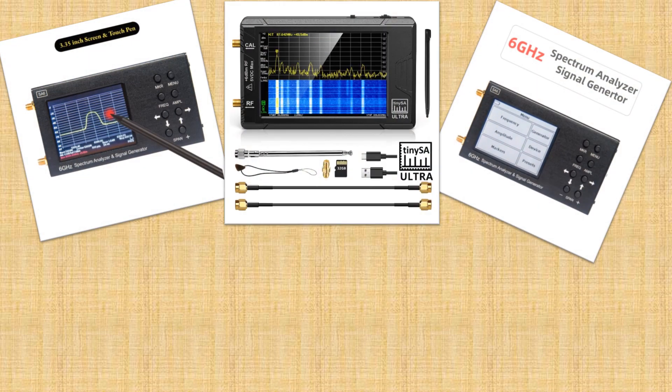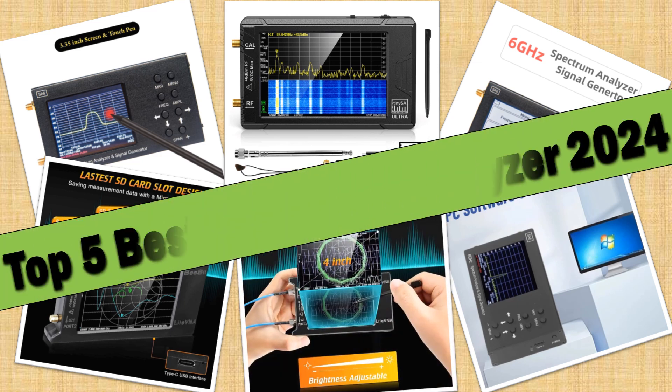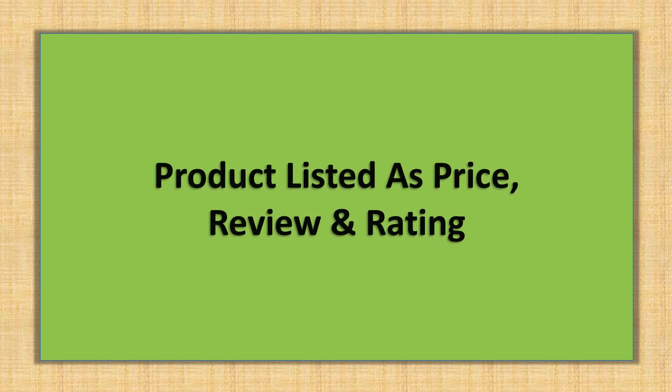Hello friends. Today I will share with you the Top 5 Best Spectrum Analyzers 2024, so let's check it out. Products are listed with price and review rating.